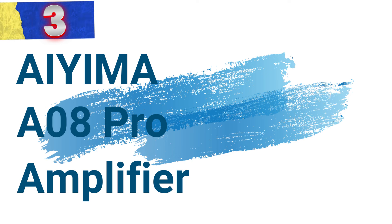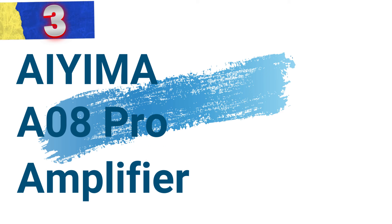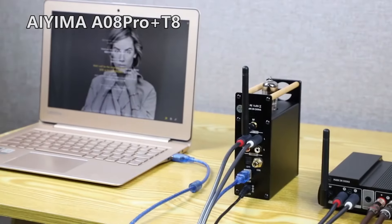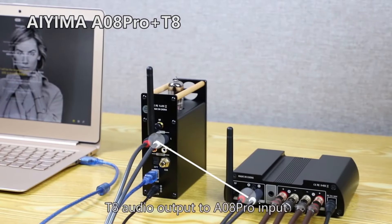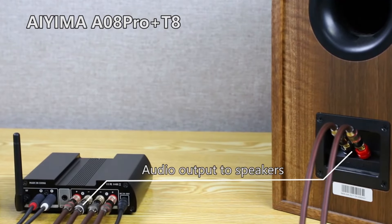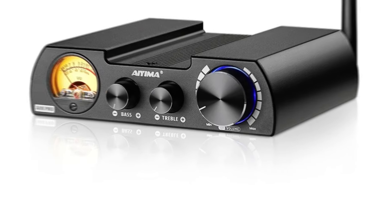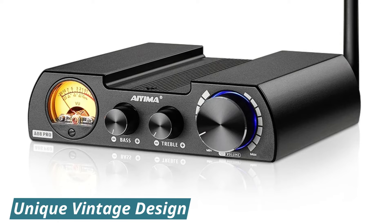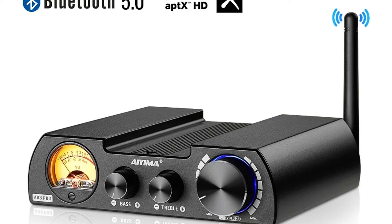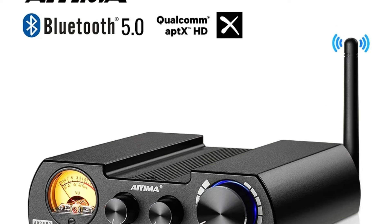Number 3: IEMA A8 Pro Amplifier. This amplifier stands out as a distinctive audio component that combines vintage aesthetics with contemporary technology, designed to enhance your hi-fi music experience while adding a touch of elegance to your audio setup. One of the most striking features of the IEMA A8 Pro is its unique integration of a VU meter into a compact amplifier design.